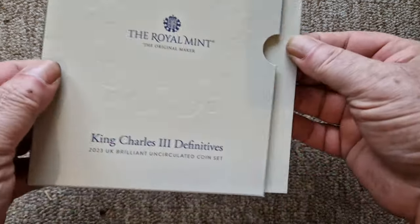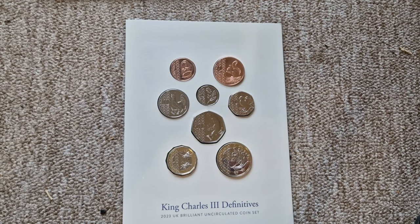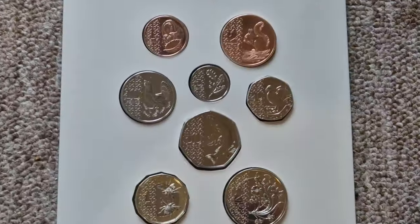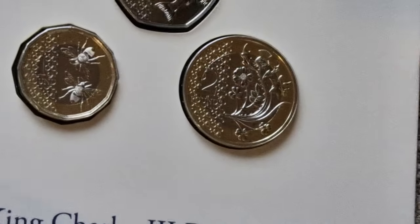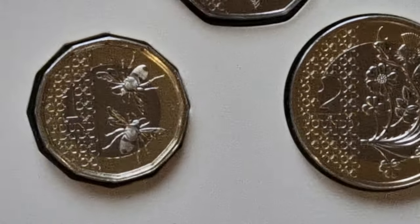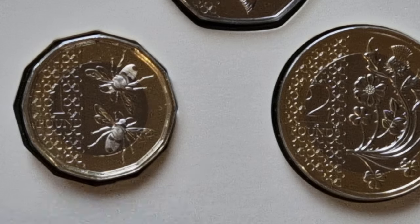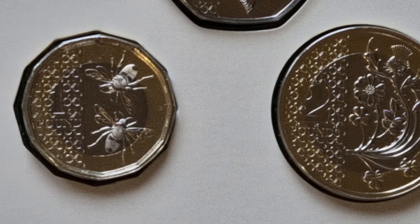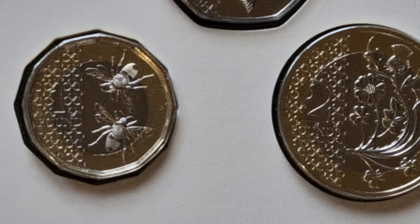So let's have a look inside and see what we've got. Obviously, as I said, this is the definitive set. It's the first time these coins have altered since we had the shield design, and I love this set. I think it is, in my opinion, one of the nicest sets that I have seen for a long, long time — I think it's absolutely gorgeous.